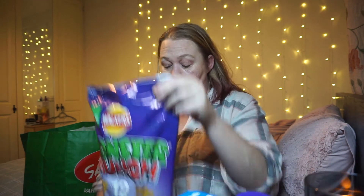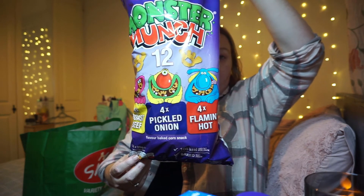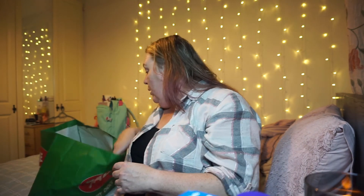As a treat for my mum, I got her a big 12-pack of Monster Munch - four roast beef, four pickled onion, and four flaming hot. The flaming hot aren't actually that hot - they're actually quite nice!